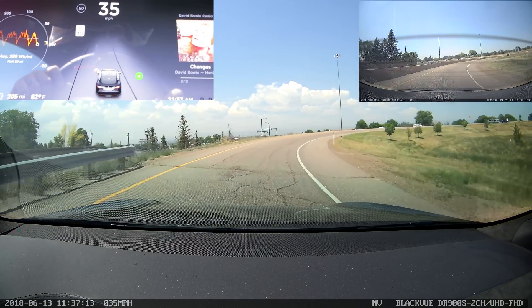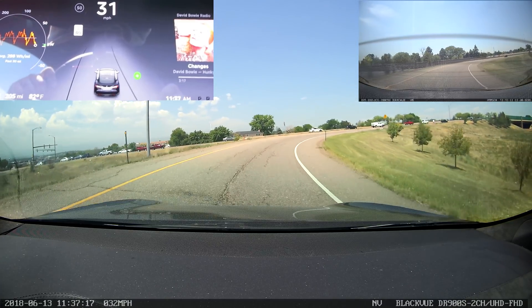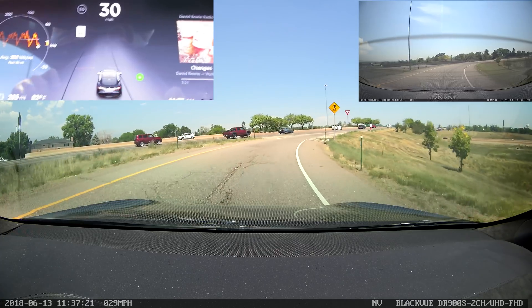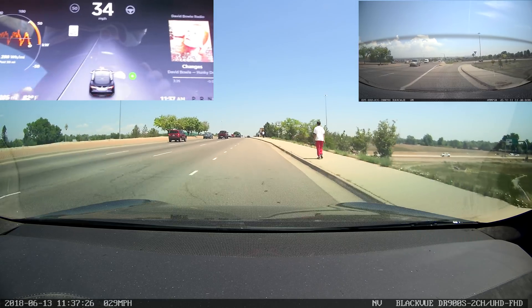On that first exit, that was really cool — a behavior I'd never seen from Autopilot before, so that's definitely something new. But I think this needs more testing, and I need to try it out on a few more highway exits.